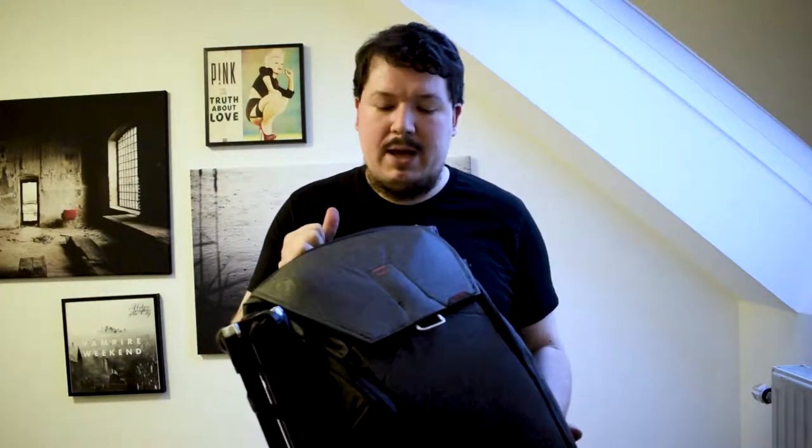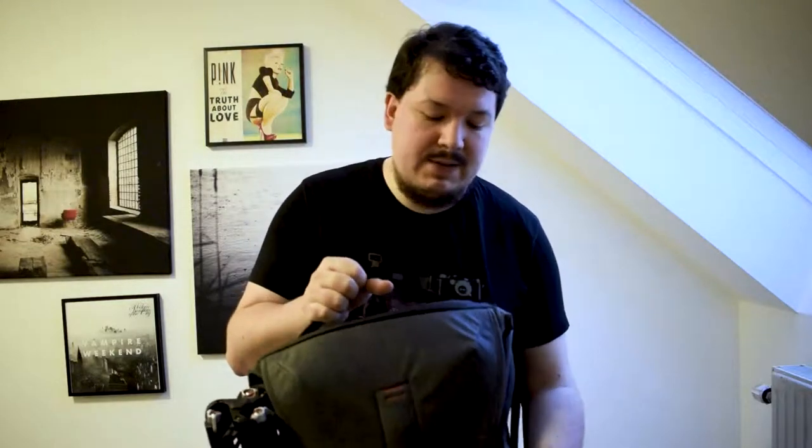First of all, most important: my backpack. This is an everyday backpack by Peak Design. It's the big version and it offers enough space for everything I will take with me for these next days.